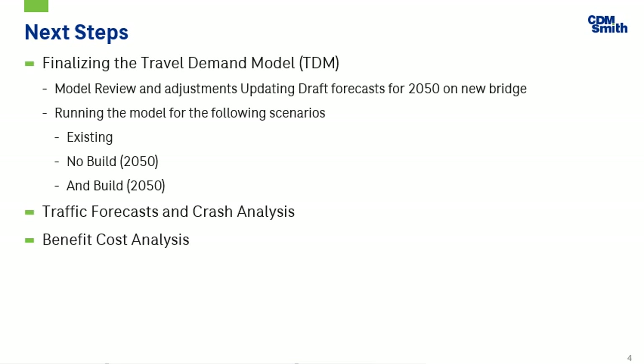We will also be doing a benefit cost analysis. Utilizing information from the travel demand model, we will develop costs for construction, right-of-way, and design, evaluate operation and maintenance costs, and calculate benefits and break-even points.